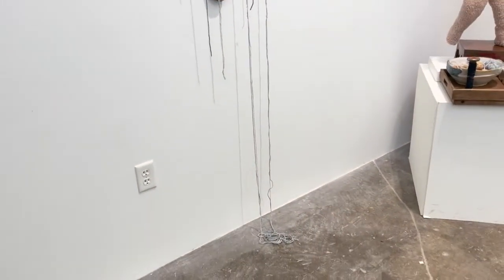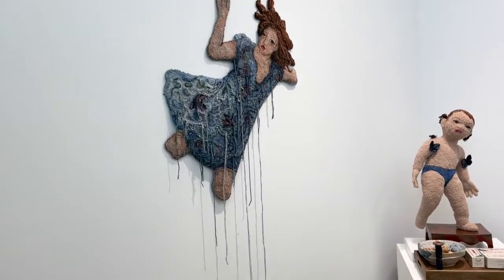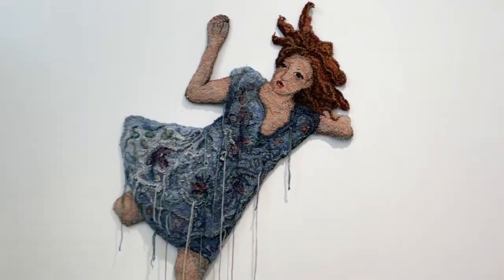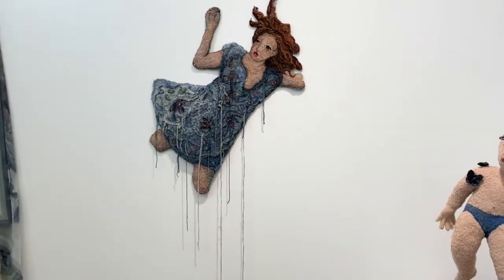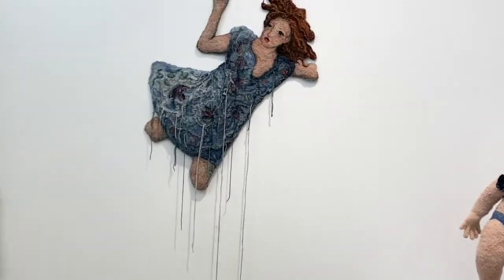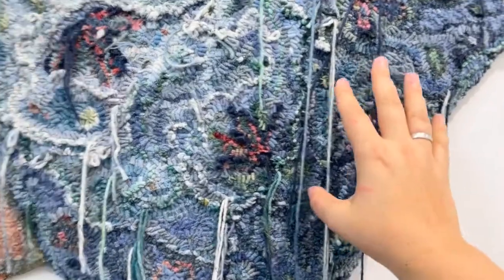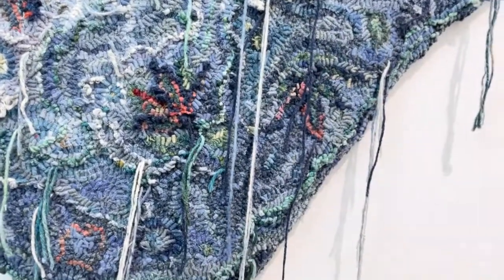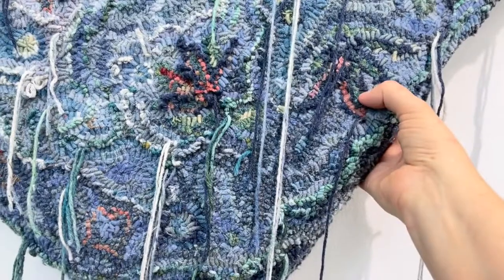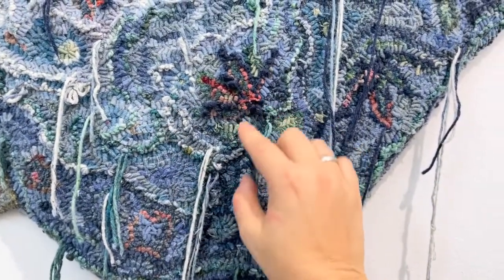This is one of my latest pieces — I finished this last week. It's part of a triptych, so this one is the center figure. I'm working on the other two pieces that go on each side right now. This piece is the first in a series of hook tapestries that is both hand-hooked and machine-tufted — the fabric loops are hand-hooked and the yarn loops are made with a tufting machine.